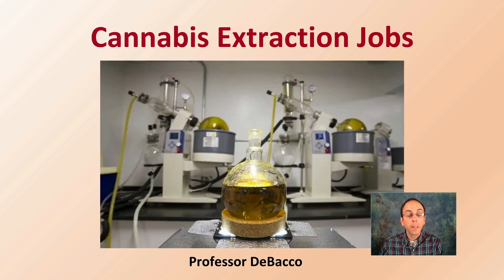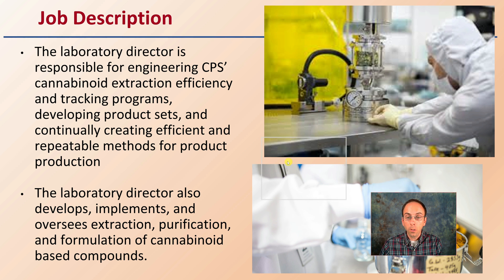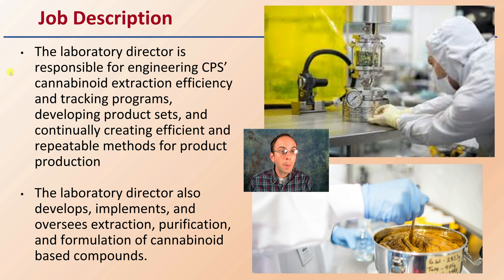Let's get into the all-important job of extraction when it comes to cannabis, producing that final purified end product. The laboratory director is responsible for engineering CPS's cannabinoid extraction efficiency and tracking programs, developing product sets, and continually creating efficient and repeatable methods for product production.